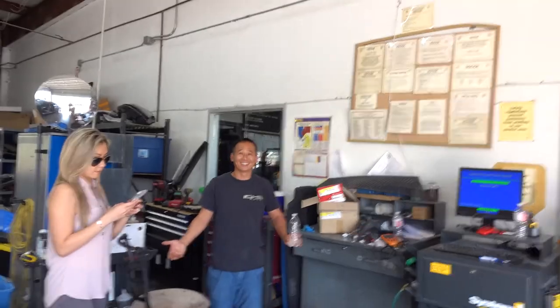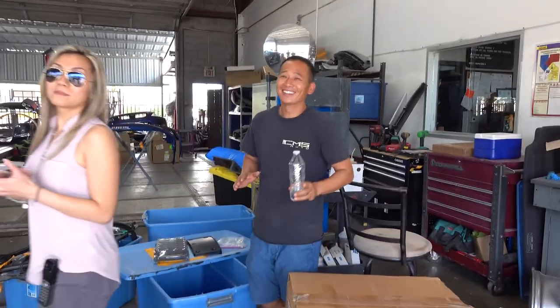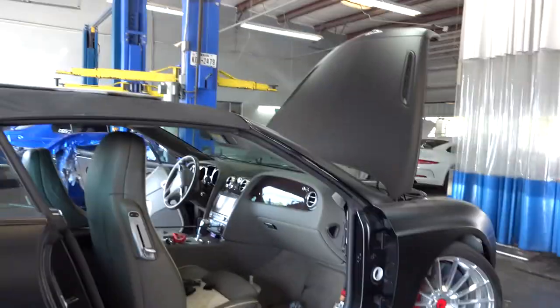Hey Paul! The camera loves you Paul! I had to come here to get footage of you. Everyone loves you. She's like yeah, I know — trying to get this car done like today.